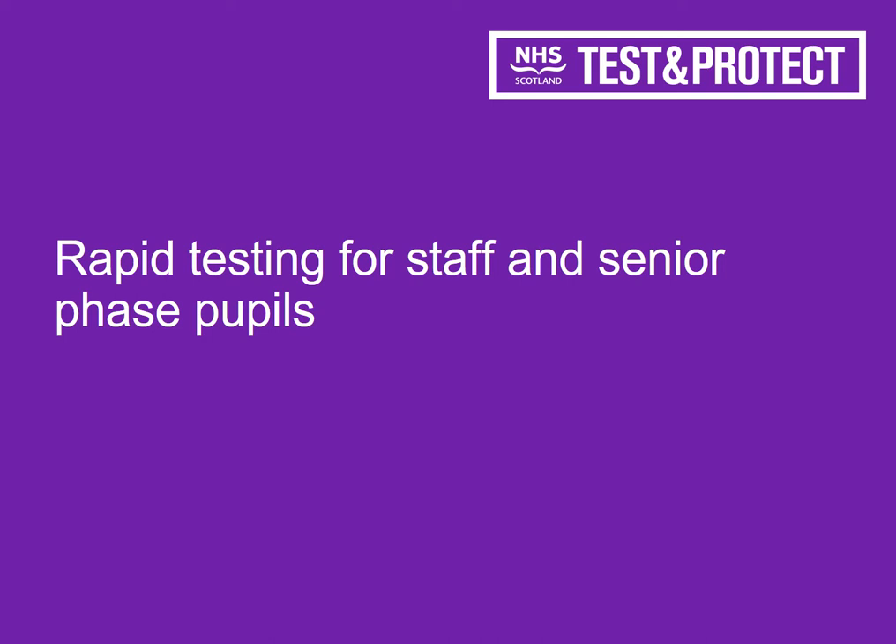Hello, it's Mr Knight here. I hope that you're all doing well and I'm just here to provide you with a little bit of information with regards to rapid testing for staff and senior phase pupils. This is just a short presentation to provide you with a little bit more information on how that's going to work.